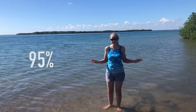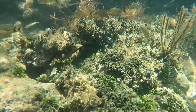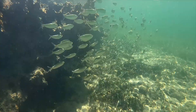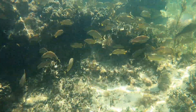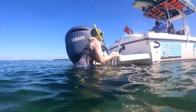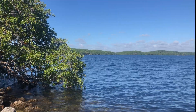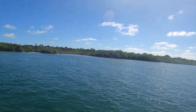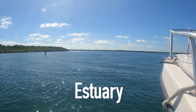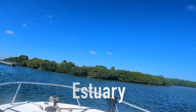95% of the park is underwater, and it protects the only coral reef within the continental US. This is Biscayne Bay, which stretches north to Miami and south toward Key Largo. This bay is a large estuary where fresh water from the mainland meets the salt water of the sea.